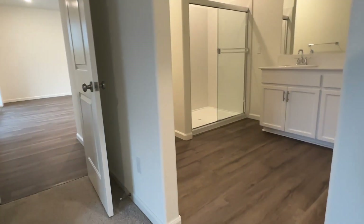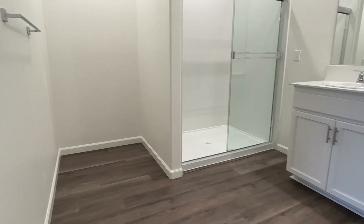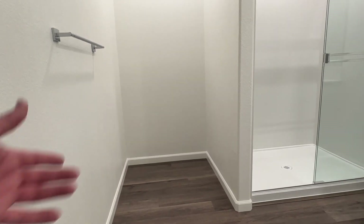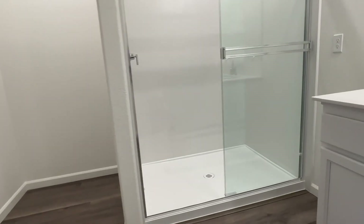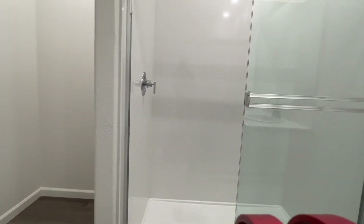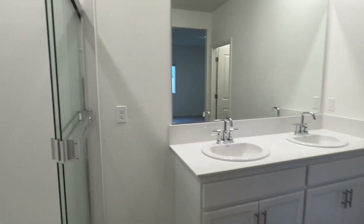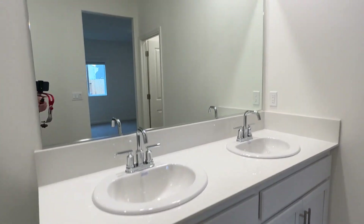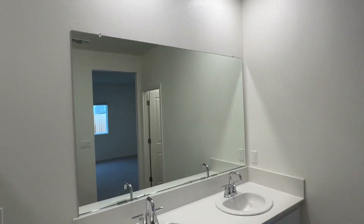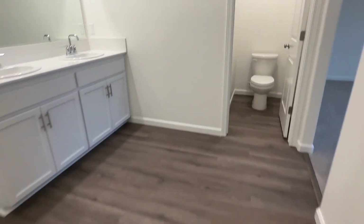Here now we enter the bathroom area. There's a large area off to the left that could be used for storage, a seating area, or dirty clothes. There's a brand new shower that is extra large and wide. Here's the vanity area with sand cabinets, door hardware, and brand new water fixtures. Of course the whole house is new. There's also a toilet closet — it's a very large area, in fact.